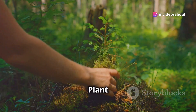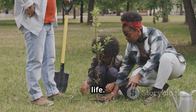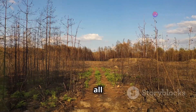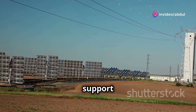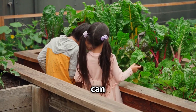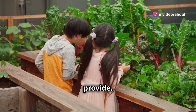It is essential that we respect and protect our plant life. We need to be mindful of deforestation, pollution, and climate change, all of which threaten plant life on Earth. By making conscious choices to reduce our environmental impact, support sustainable practices, and protect natural habitats, we can help ensure that future generations continue to benefit from the countless gifts that plants provide.